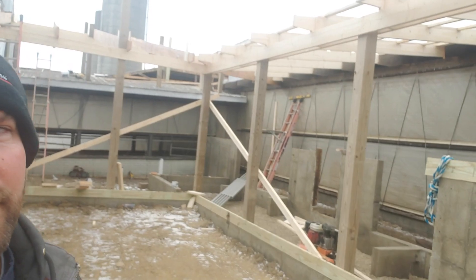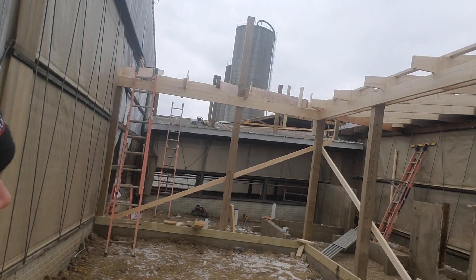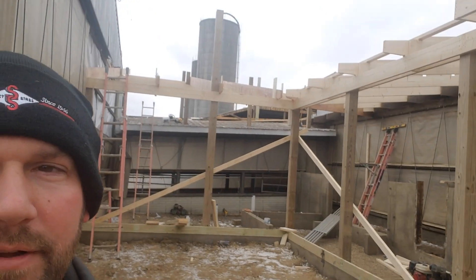Construction's continuing back here. They're cutting into the old barn and getting everything tied together.